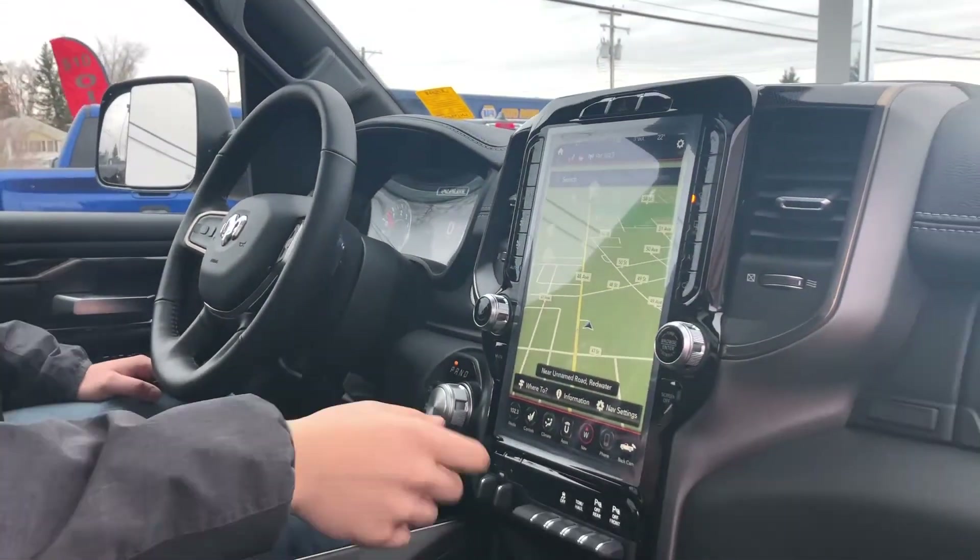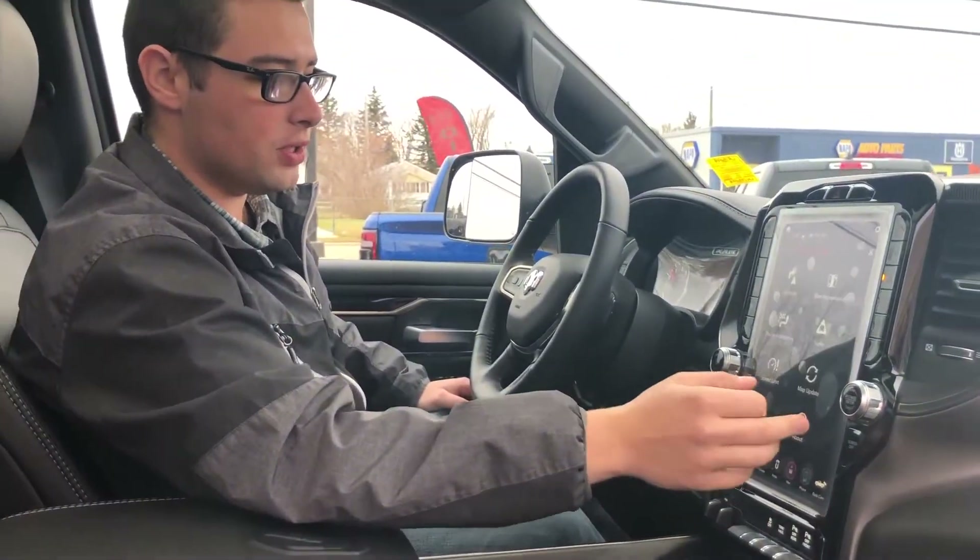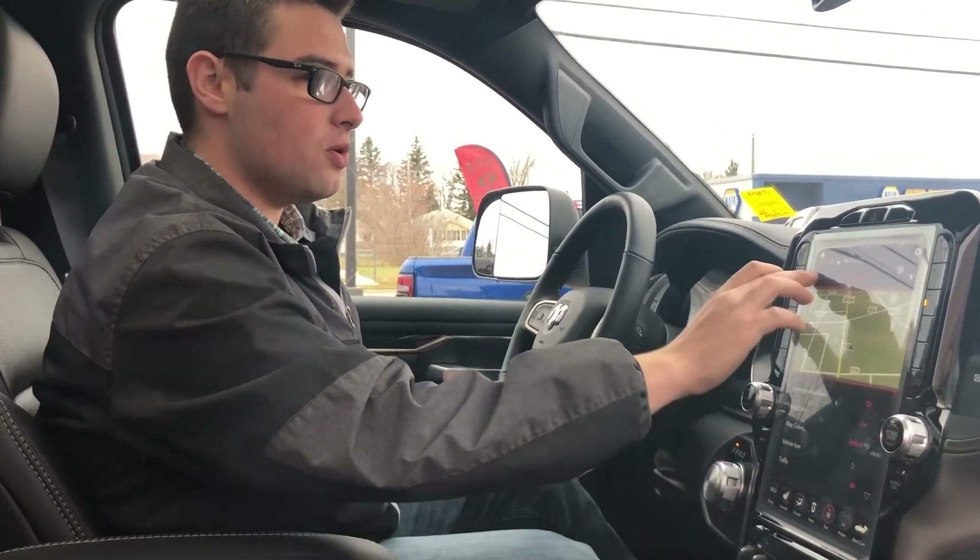It's very big and very easy to see. You can also change the map colors by going into your nav settings and then map appearance, which is a nice touch.